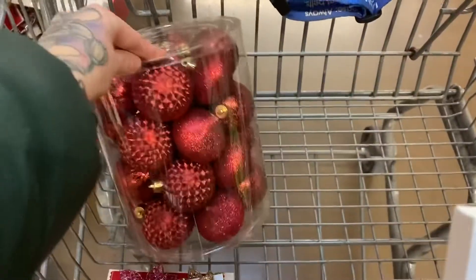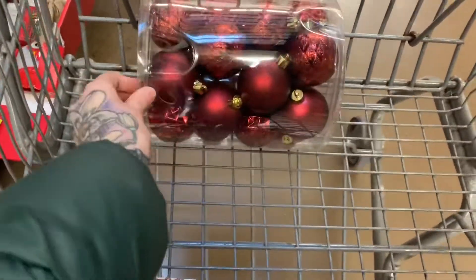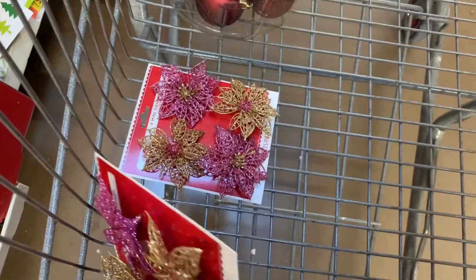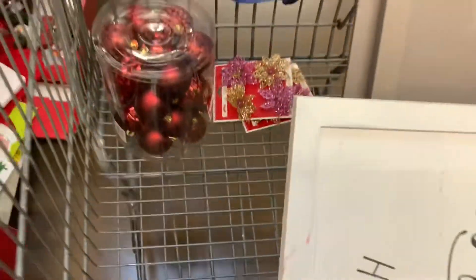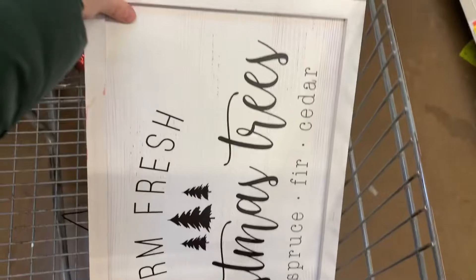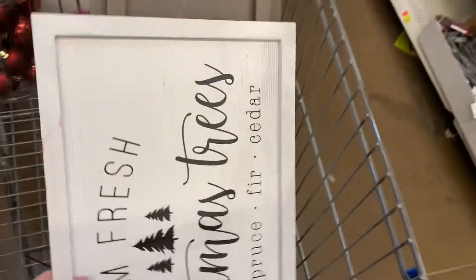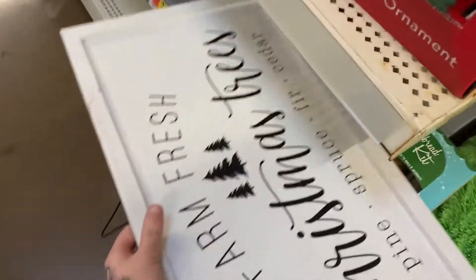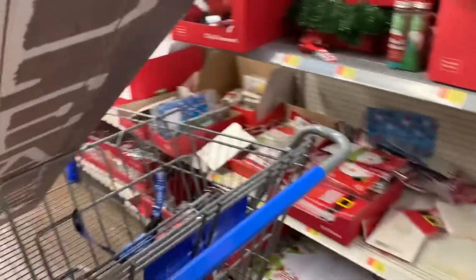I found these red ornaments which are perfect because I'm doing red on a tree next year — for $1.25. And then these are going for 47 cents. So I'm gonna snag these for my daughter's piggy tree for next year. And then I found this item — oh my gosh, I really like that too. Unfortunately this is going for $3.24, which is not bad but not the pricing I want. So I'm gonna keep looking.